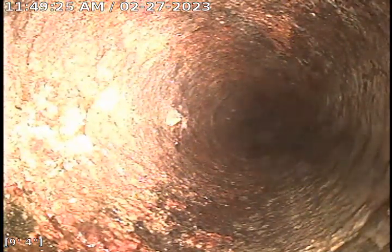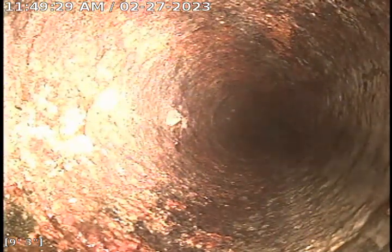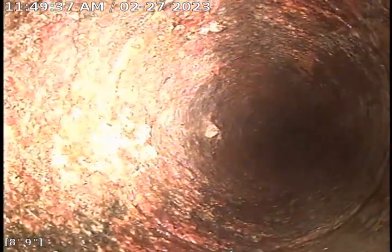It's from the toilet flange — we had to remove the toilet. We were able to get our camera down a little over 9 feet. There's an excessive amount of fittings in the 3-inch that prevent the camera from navigating down the line.